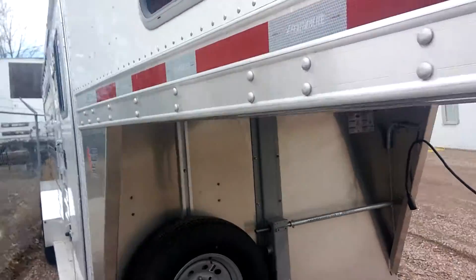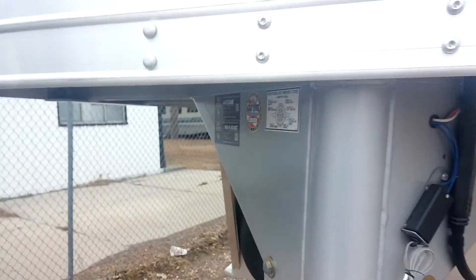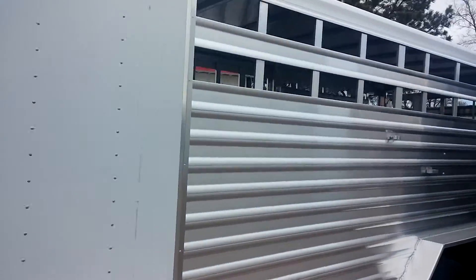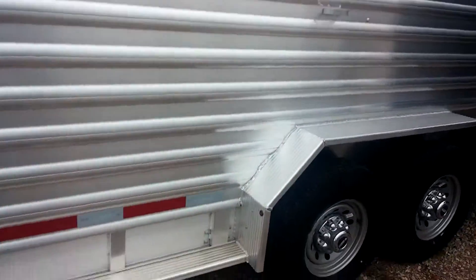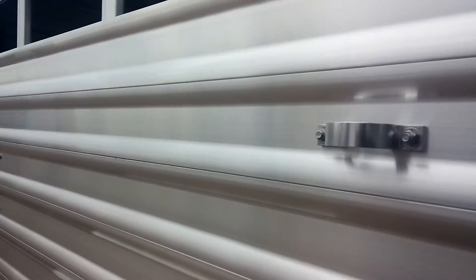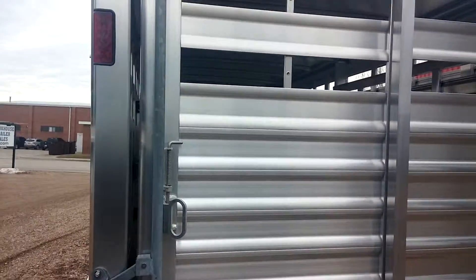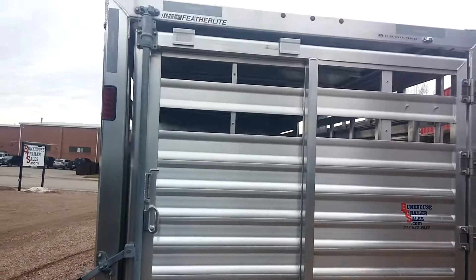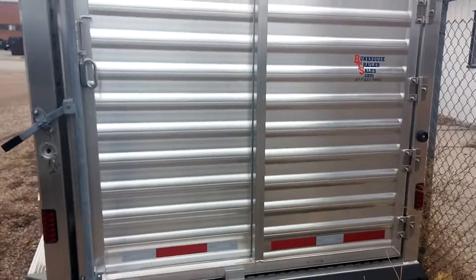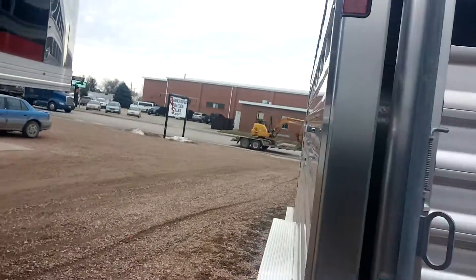Take you around the other side and show you the back. This has got the plexiglass track on it. 7k axles, 16-inch 10-ply tires. Here's your outside trip for your center gate. Tire rings. This one's got a slider in the back gate. Got the little LEDs up there and the double taillights on the back.